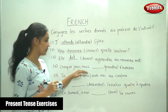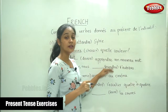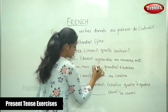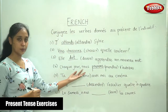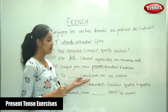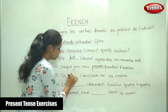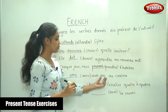The next one: chaque jour — everyday — nous dash prendre le bus. The verb is prendre. For nous, it is prenons. The next sentence: tu dash venir avec moi au cinéma. The verb is venir and the subject is tu, so the conjugation is viens. Tu viens avec moi au cinéma.